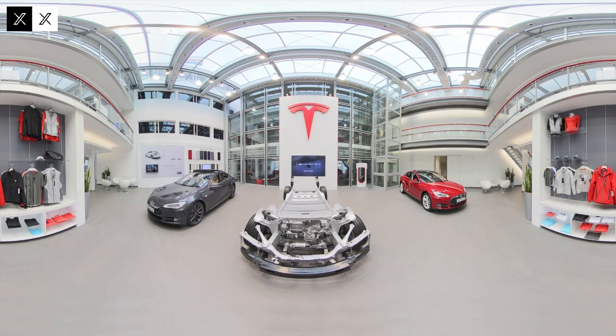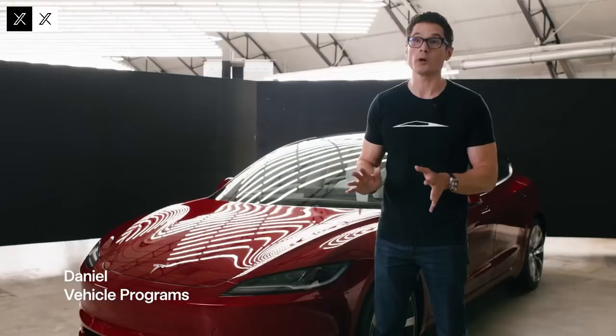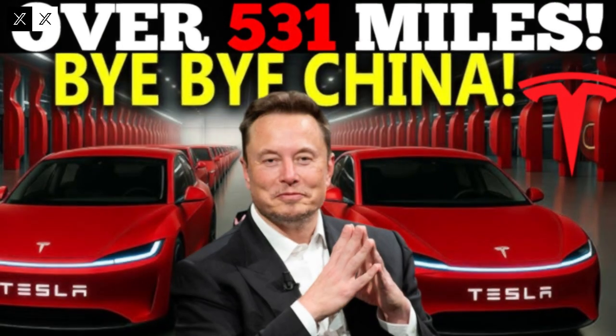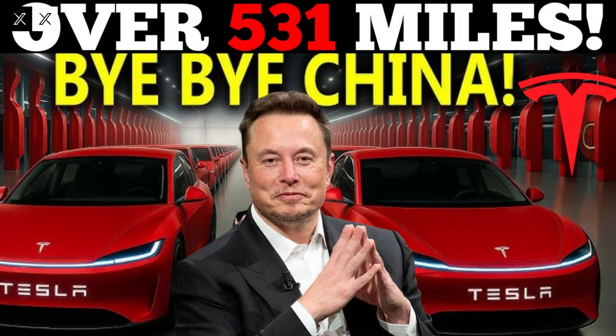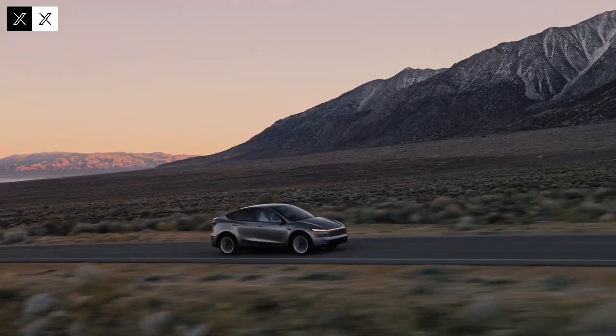Elon Musk himself has publicly confirmed that this feature is part of the car's concept. And then comes the inevitable question: why would a new-generation electric car have nearly a meter of void right in the middle of its structure? To understand this, I had to go back in time and remember how automobiles have always been manufactured.